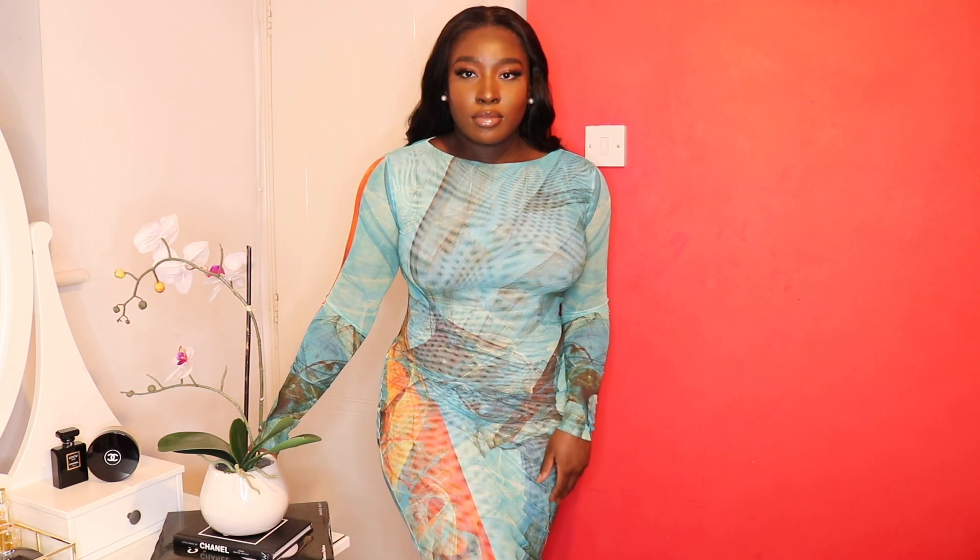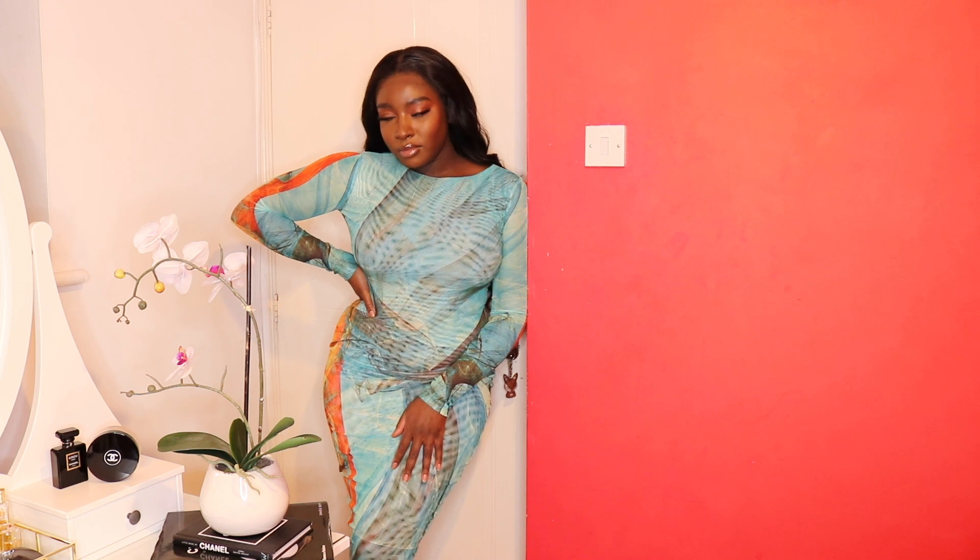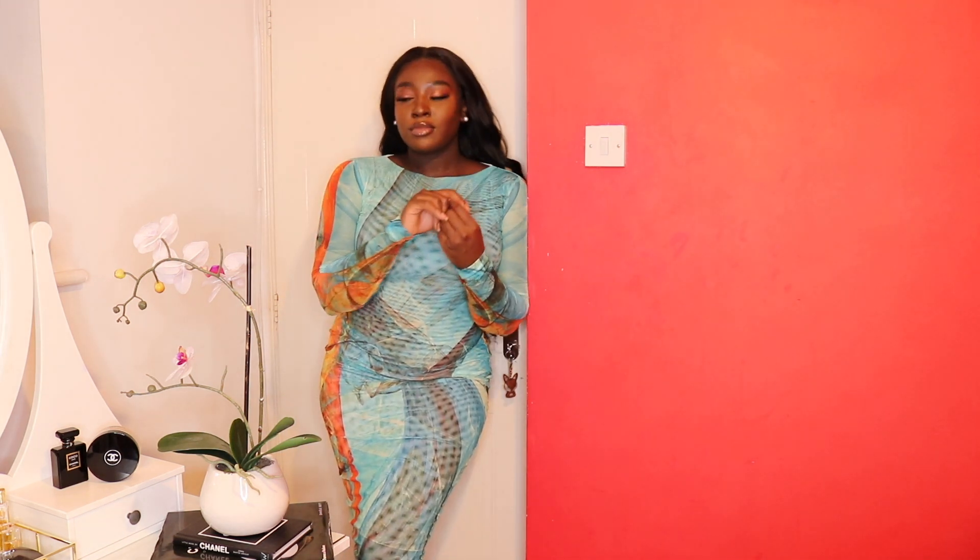Lastly, we have this dress that just reminds me of everything ocean, sea, and water. It's from a brand called Ferai London, which I'm sure you're probably familiar with. This particular dress was made famous by Jordyn Woods, Mulatto, and a plethora of other female entertainers, but the brand as a whole was made very popular when Kylie Jenner wore one of their pieces.